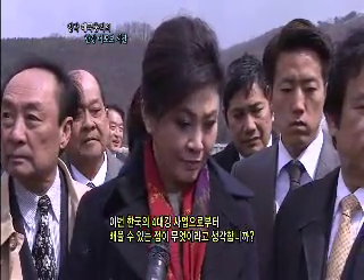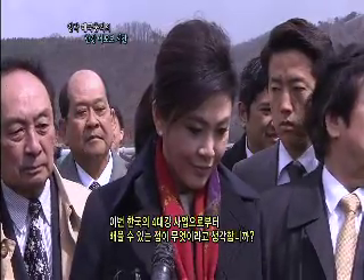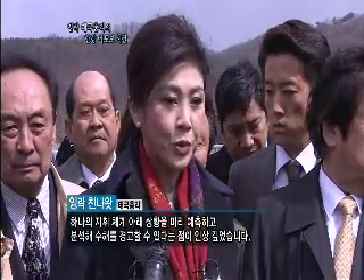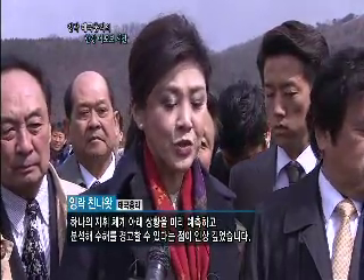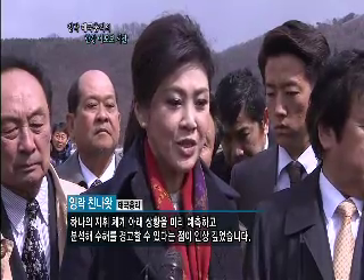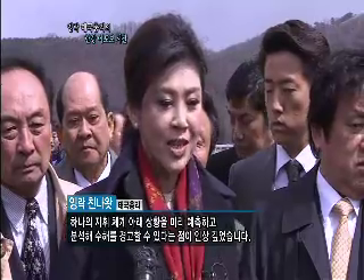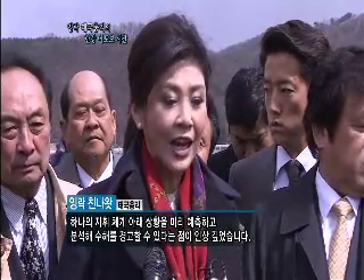So what do you think you can learn from the Four River Project from Korea? What do you like the most about the project? I think we are interested in combining all four rivers together, and finally having a single command that can do all the processes of forecasting, analysis, and finally give the early warning.